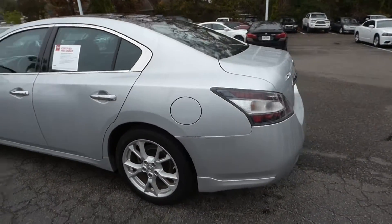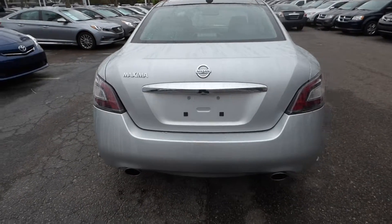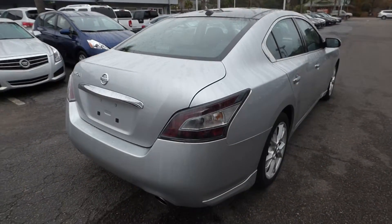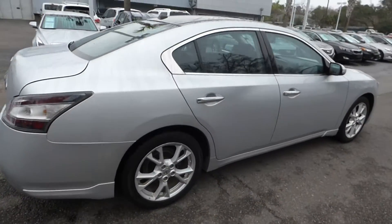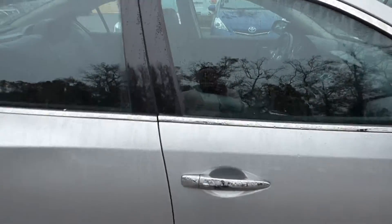Vehicle has 33,000 miles and will qualify for our lifetime warranty. This is also one of our CPOs — a certified pre-owned. Vehicle features dual exhaust, alloy wheels, remote keyless entry and keyless start.